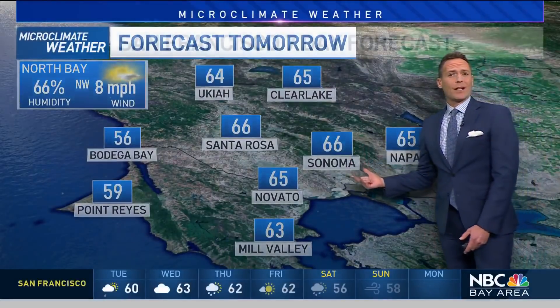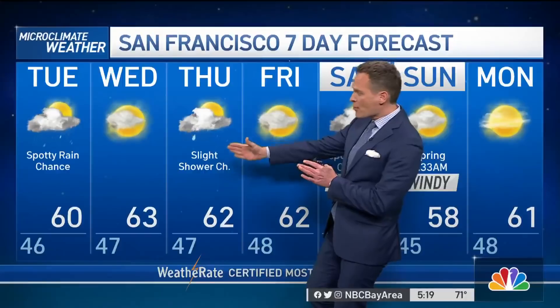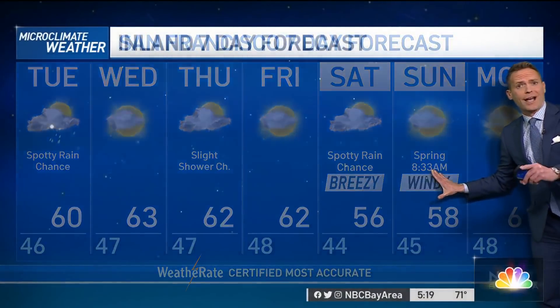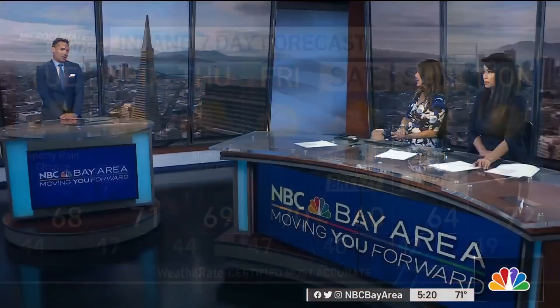We've got that chance of rain as we move through tomorrow, and there'll be a few more chances coming our way this week — another one on Thursday and also on Saturday. None of those systems look strong at this point. We'll also get some breezy to windy conditions heading into the weekend. For the Inland Valleys, we'll go from the upper 60s tomorrow down to 60 on Saturday, so just be ready for a chilly weekend ahead. Spring officially arrives on Sunday, so let's hope Mother Nature stays confused and we keep getting lots of rain chances into spring.